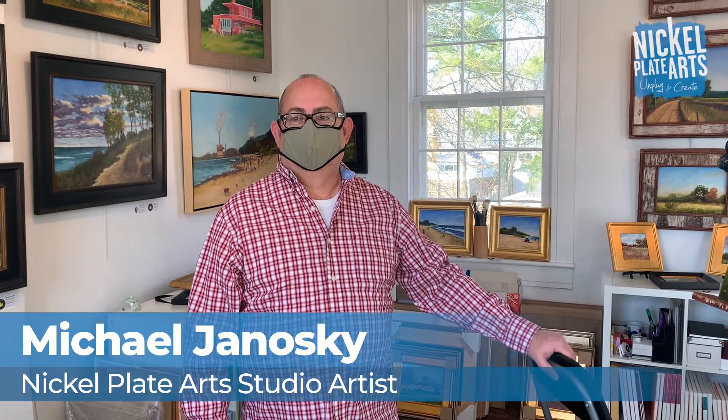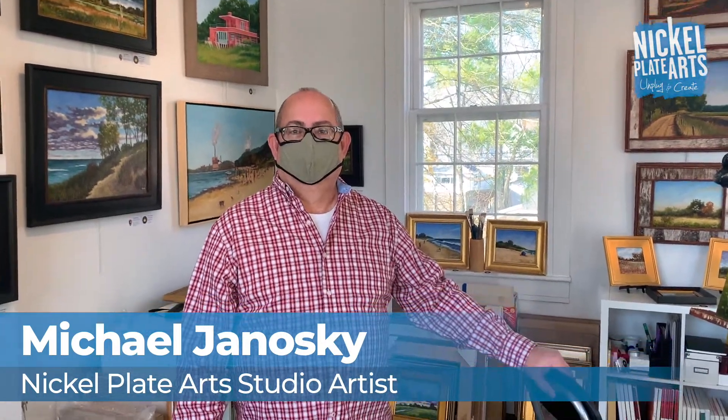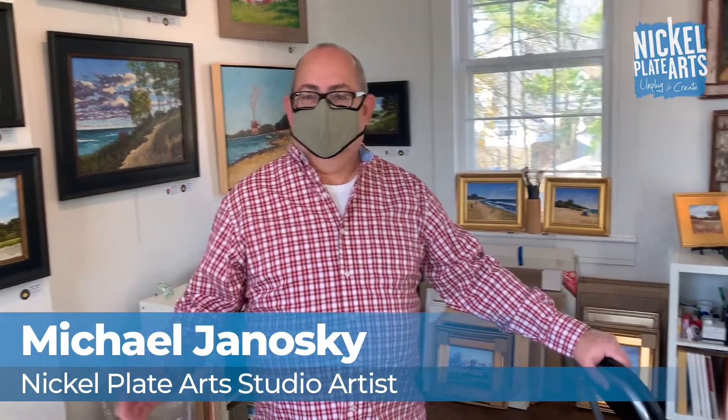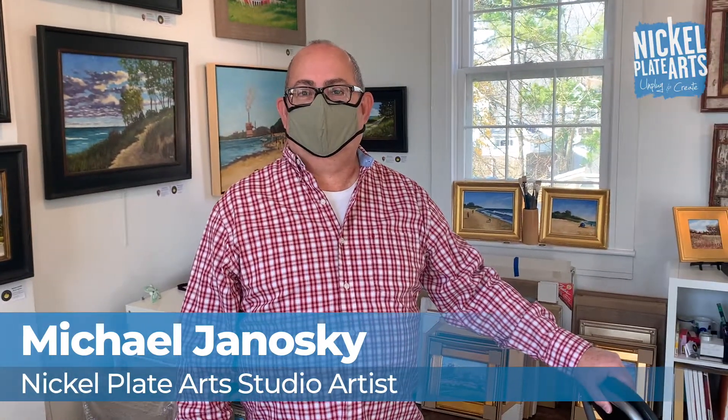Hi there. I am here with Michael Janoski, who is one of our studio artists at Nickel Plate Arts. Can you tell us a little bit about yourself? I'm a studio artist here at Nickel Plate Arts, upstairs in the Judge Stone Building. I have been here for over eight years — when Nickel Plate opened, I moved in. I'm a long-timer here, and I love my studio space and love being involved in the arts community here in Noblesville and in Hamilton County.